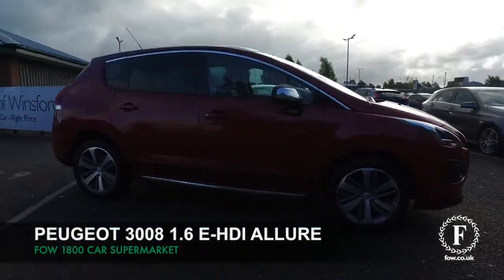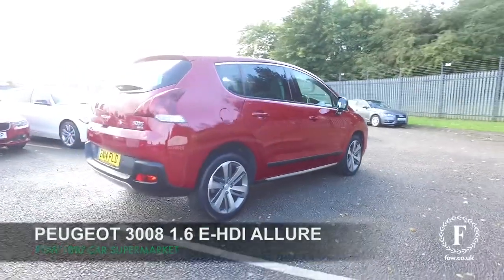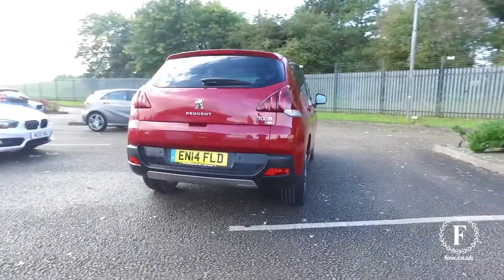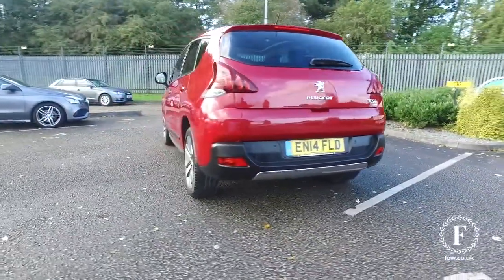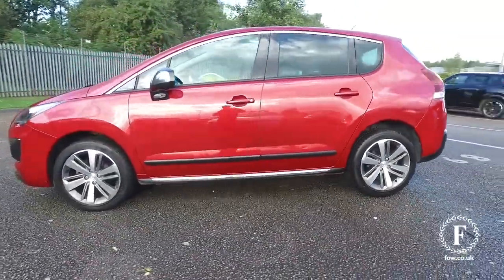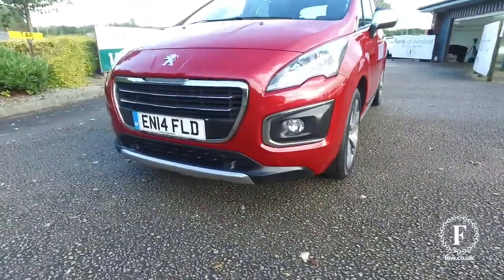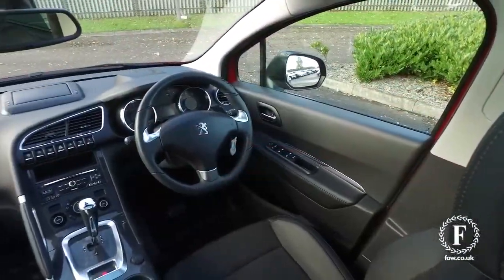Here's a Peugeot 3008 looking very smart in red, a practical car that's easy to get in and out of, with plenty of storage space. The 1.6 diesel certainly gives you dynamic performance and easy running costs — about 65 mpg combined. Not too many miles on the clock, so looking good.